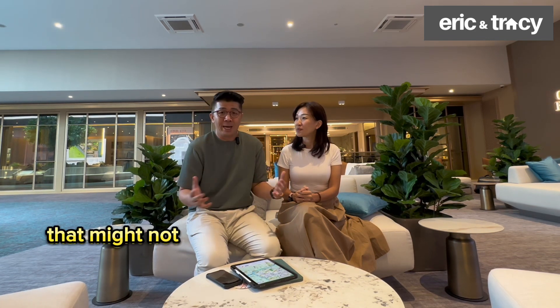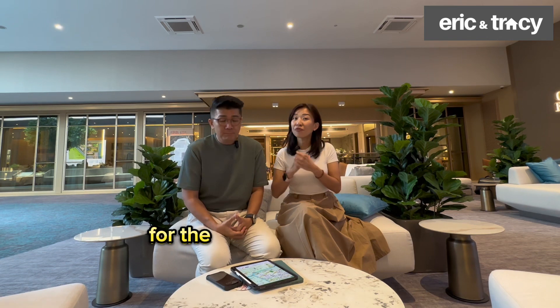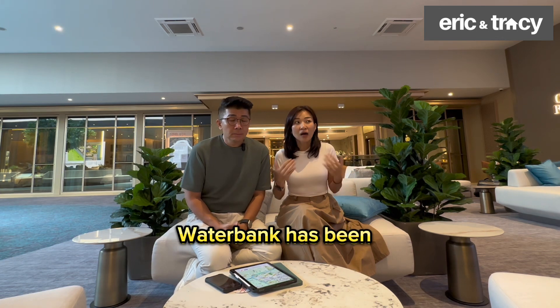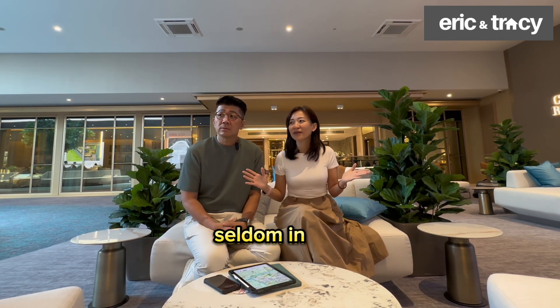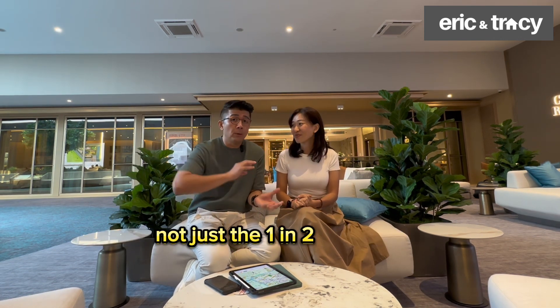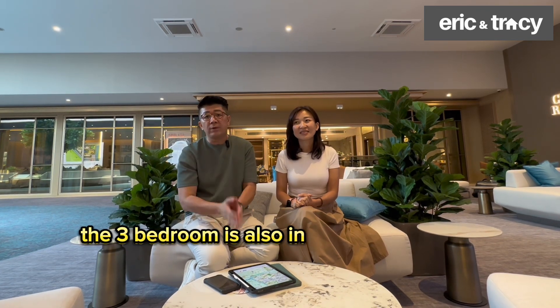The rental in this location has always been doing very well. Waterbank units we manage for rent have always been back-to-back — in fact, there's never been any break in tenancy. Even for the three-bedrooms, not just one and two bedrooms, the three-bedroom rental units here are also in very high demand.